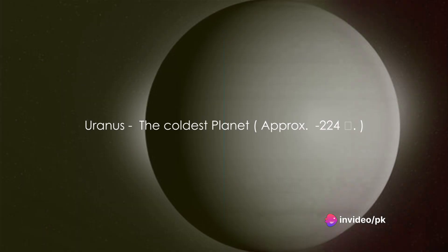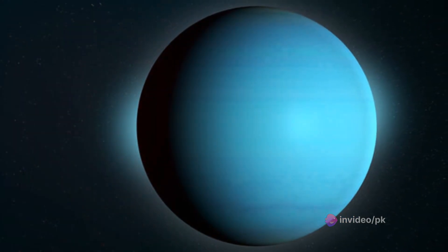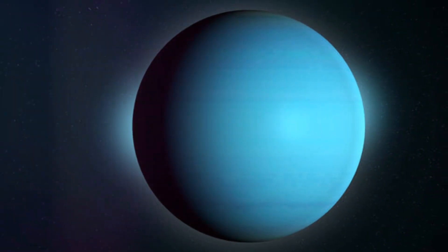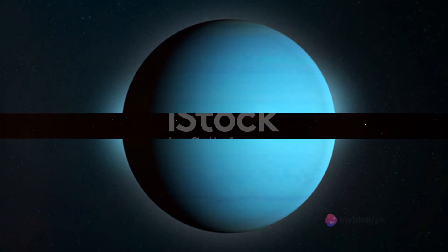Uranus is our next stop. Uranus is a blue planet that spins on its side. It's a bit like a rolling ball as it orbits the Sun. It's also very cold, with temperatures dropping to minus 200 degrees Celsius. Brrrr!